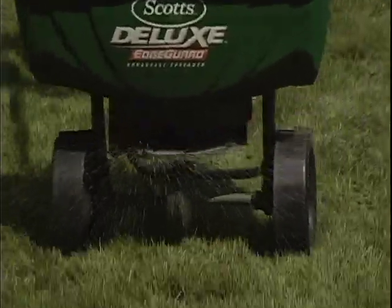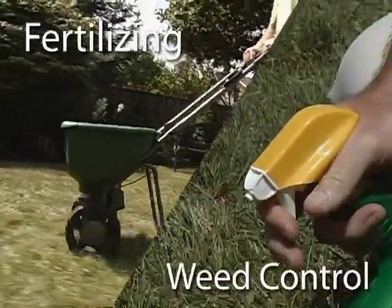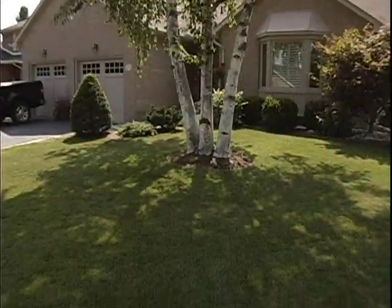So remember, it takes two steps — fertilizing and spot weed control — to maintain a healthy, weed-free lawn.